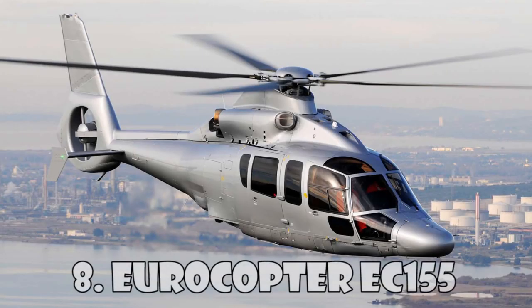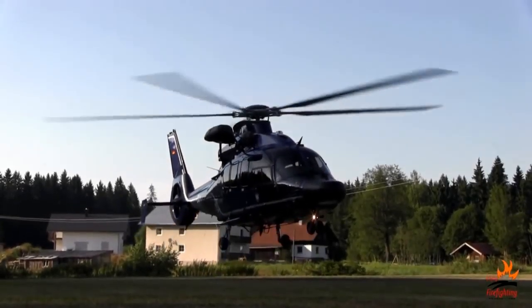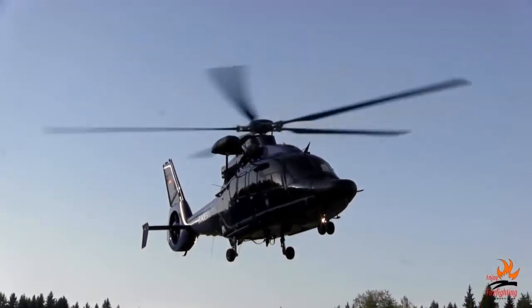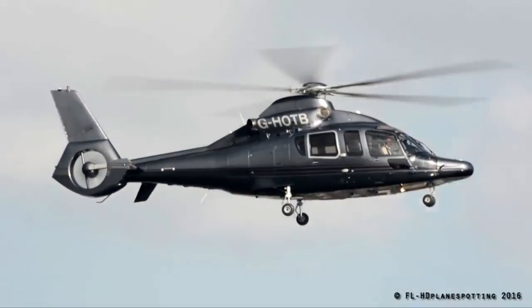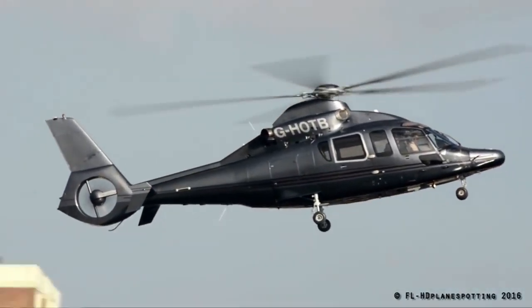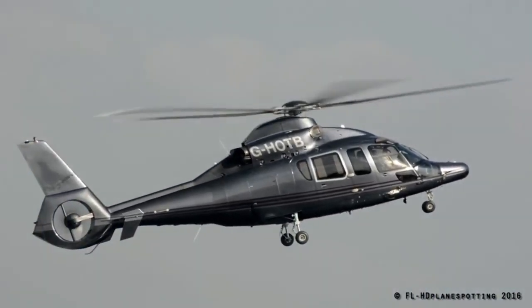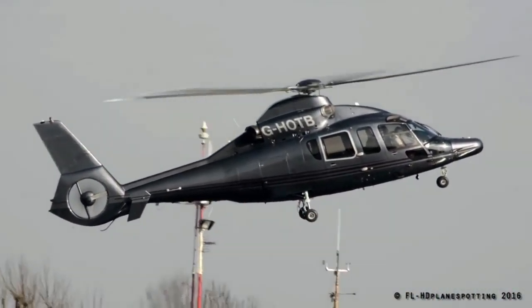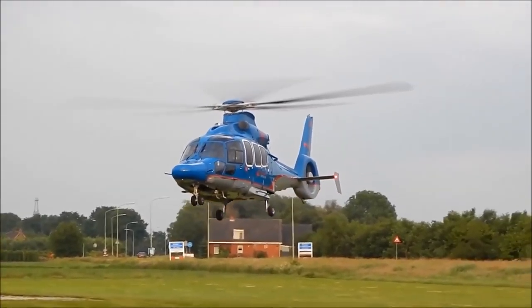Eurocopter EC-155 is a long-range helicopter with two engines, which can carry 13 passengers and a pilot. The EC-155 was introduced to the market in 1999, and the name was later renamed H-155 in accordance with the rebranding of Eurocopter and Airbus Helicopters. This helicopter is sold as Passenger Transport, VIP Corporate Transport, and Maritime Transport.